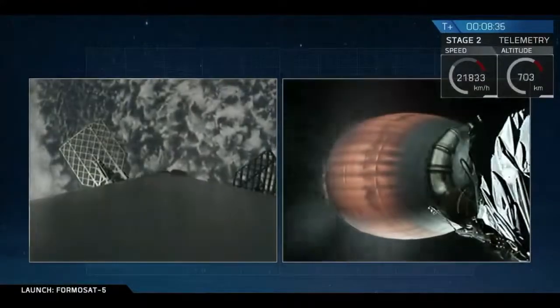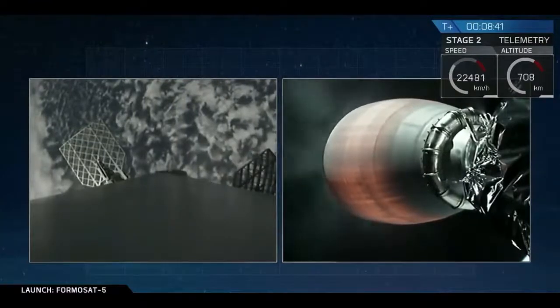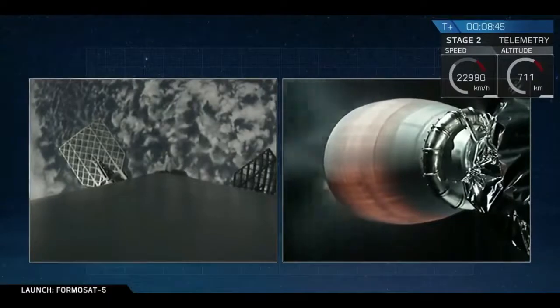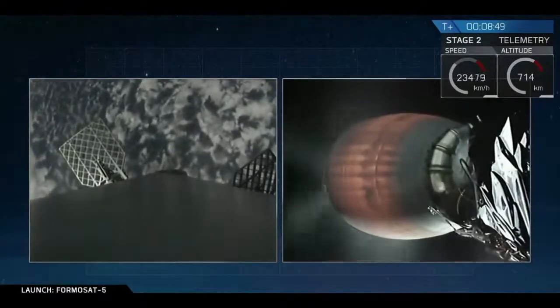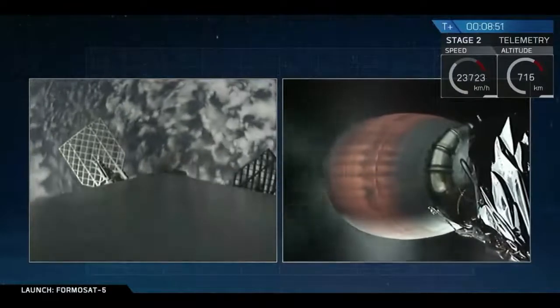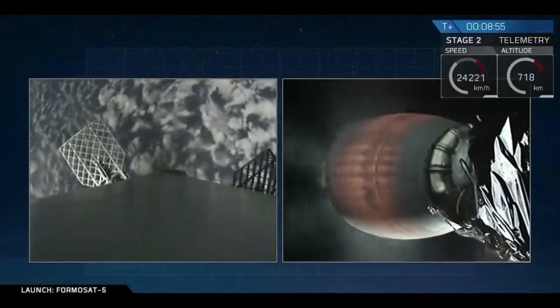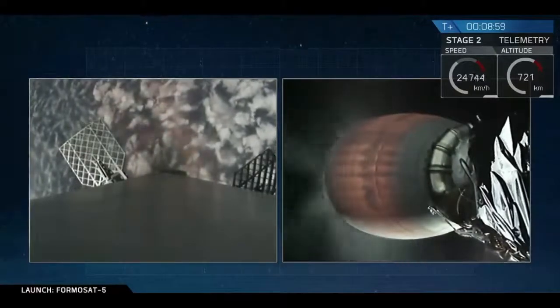We're coming up on that entry burn any second now. The Merlin vacuum engine over to your right on stage two continues to perform beautifully. Stage one entry burn has started — that entry burn has started on stage one. It's going to last 39 seconds.